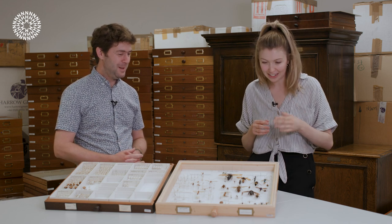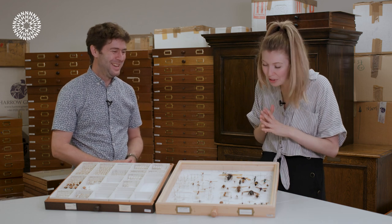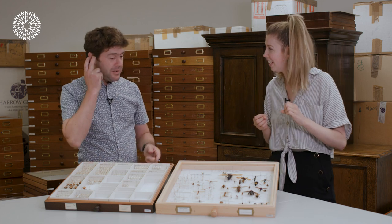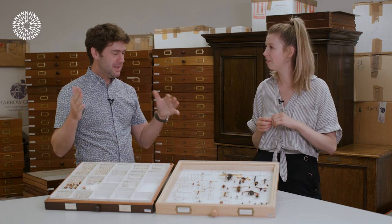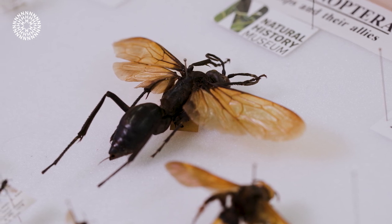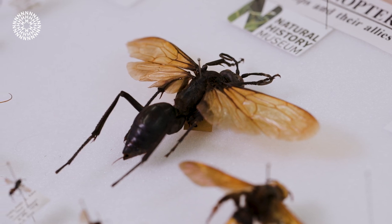Oh my gosh, that is quite disturbing but really cool. Would these be found in Australia — where would we find these tarantula-eating wasps? The true Pepsis are found in South and Central America and into the southern United States, but you get other similar species in loads of the hot dry areas of the world. You do get spider hunting wasps in the UK, but not quite as impressive.